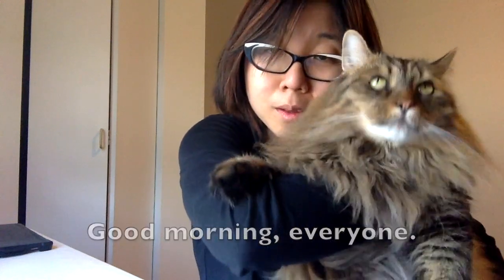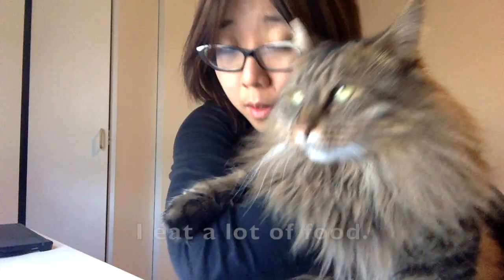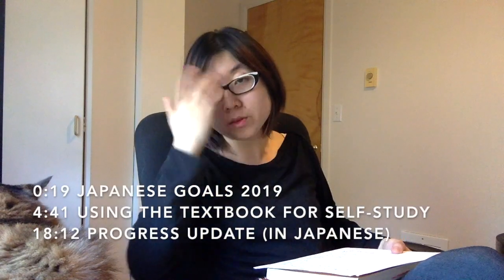Hello everyone, I'm Kirishimo. My neck is very big. I eat a lot of food. Alright, today I want to talk a little bit about my goals for Japanese.